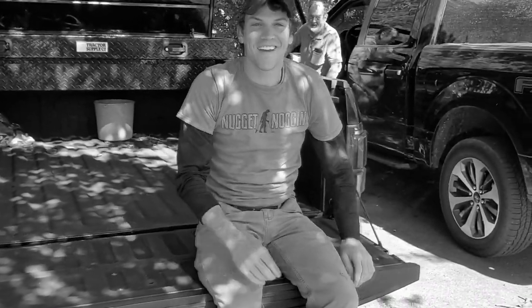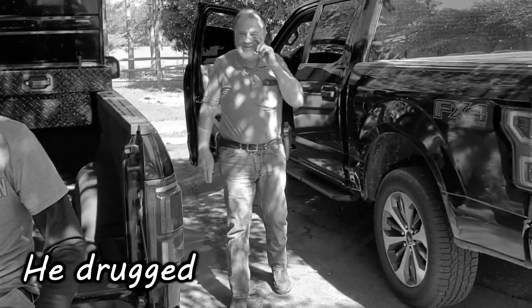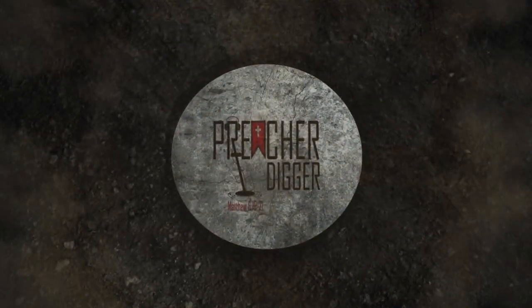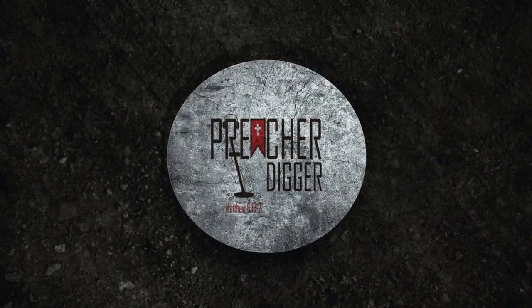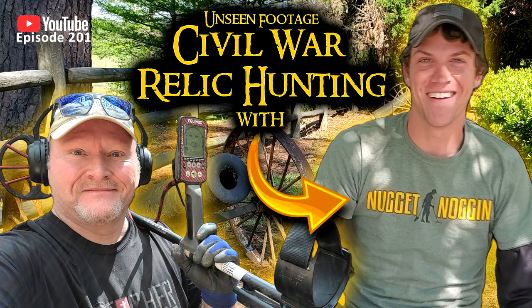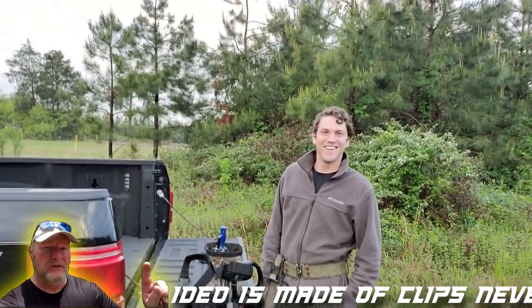Nugget — I've got to get Nugget laying down right there. He's out. He is tired. He's driving me up the wall last night. All right, guys. We are back out on location. I've got the Nugster with me again.